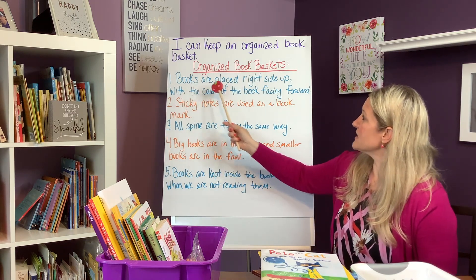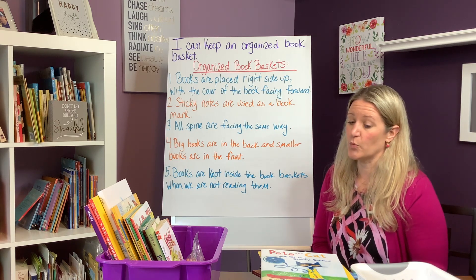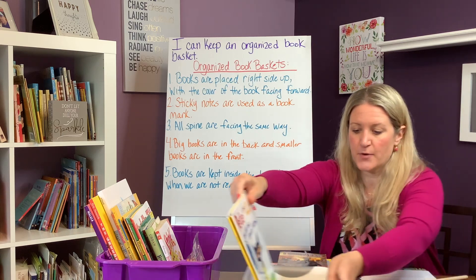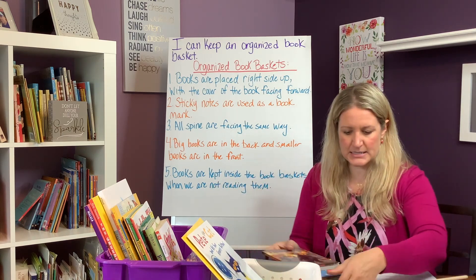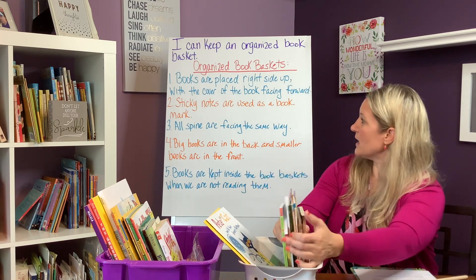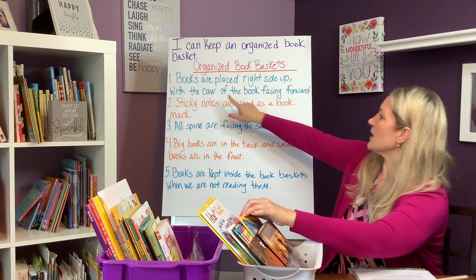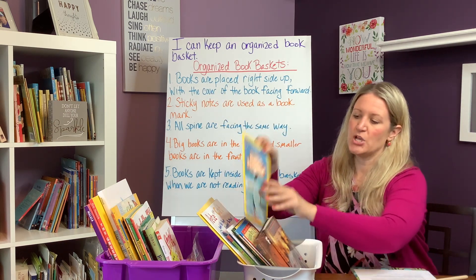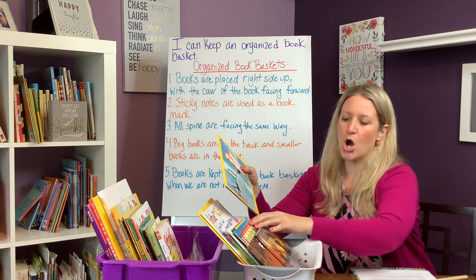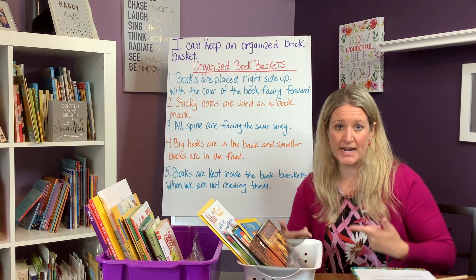Number one: books are placed right side up with the cover facing forward. So when putting books neatly into the basket, all covers should face forward — no books turned backwards. We want every book with its cover facing forward in an organized manner.